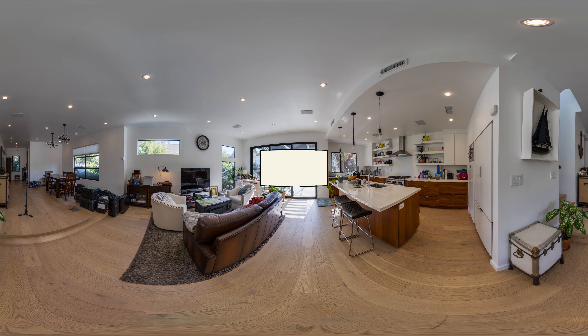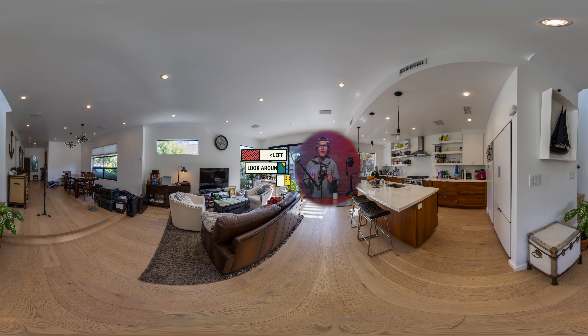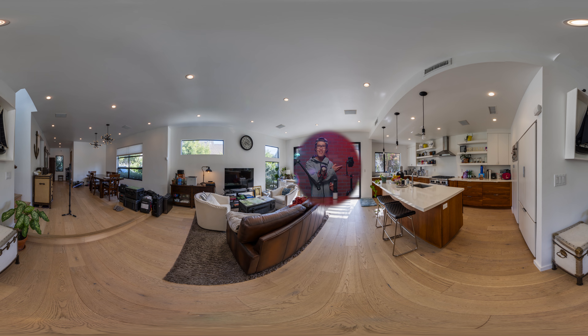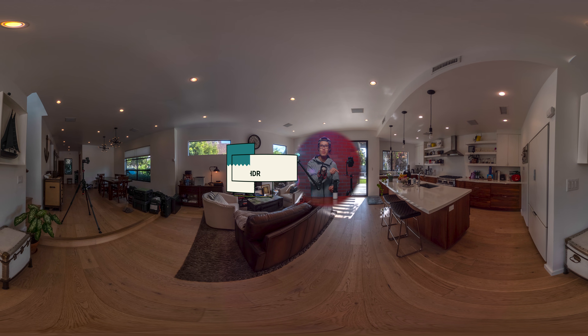Hi everyone, it's your boy Hugh here from CreatorUp. Today I want to do a side-by-side visual comparison between a mirrorless camera and the king of one-shot cameras, the Ricoh Theta Z1.